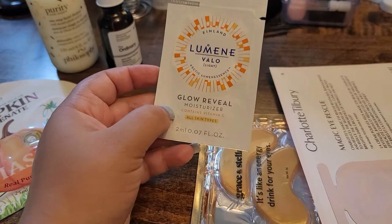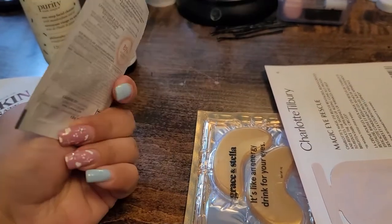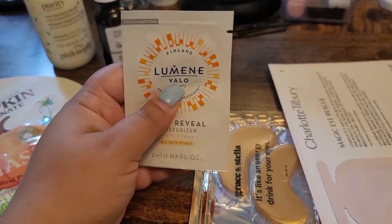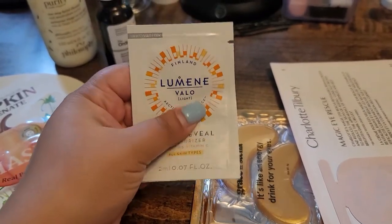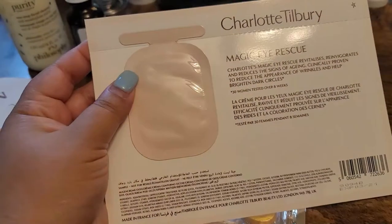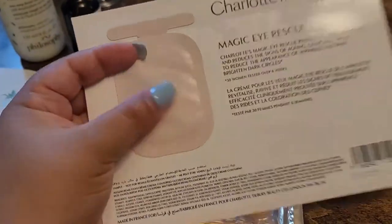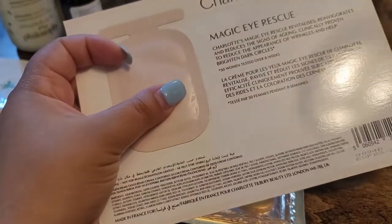For a moisturizer I'm gonna go with this one — it says it's a Glow Reveal Moisturizer; I believe this will be enough for three days. And then for an eye cream, I have this from Charlotte Tilbury — it's the Magic Eye Rescue — and I'm definitely gonna go with this one too.